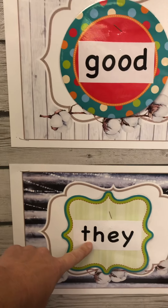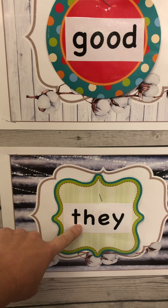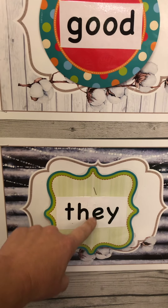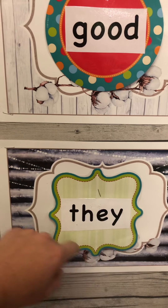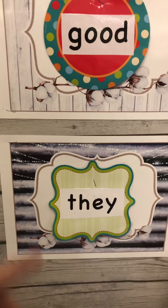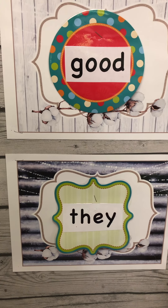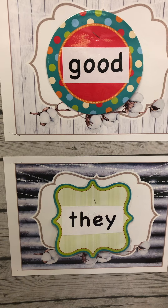And this word is "they." Let's get the T-H. Now the E and the Y together make an A sound, so it goes "thuh-A" — they. We're going to be using this a lot when we're writing. Like "I like the dog" or "I like the dogs."